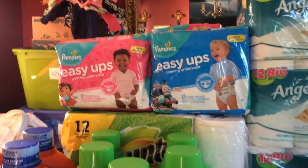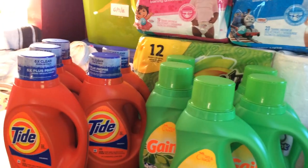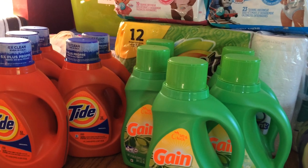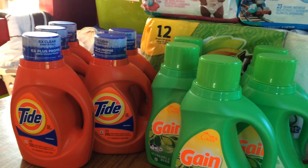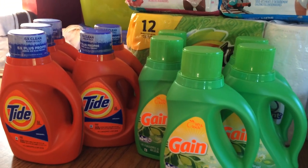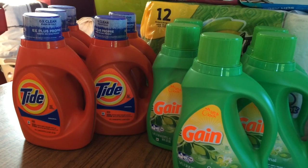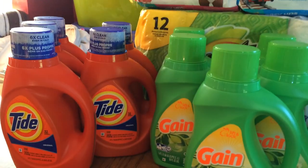On another card I did three Tide and three Gain. That came to about $22 and change with tax, so I used my Extra Care Bucks, paid just the tax out of pocket, and got my $10 Extra Care Bucks back.